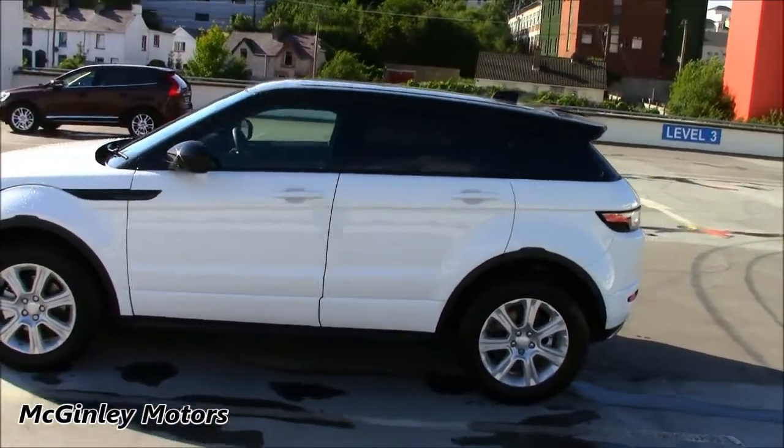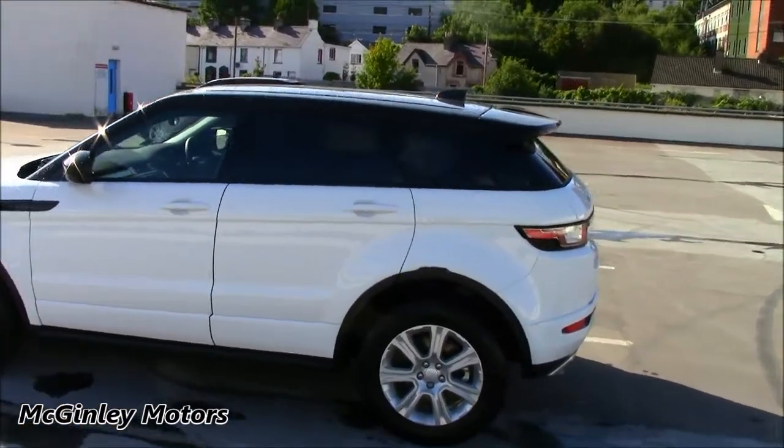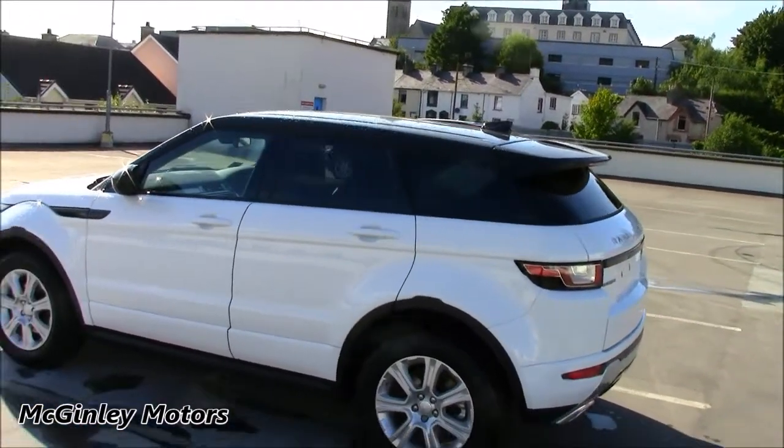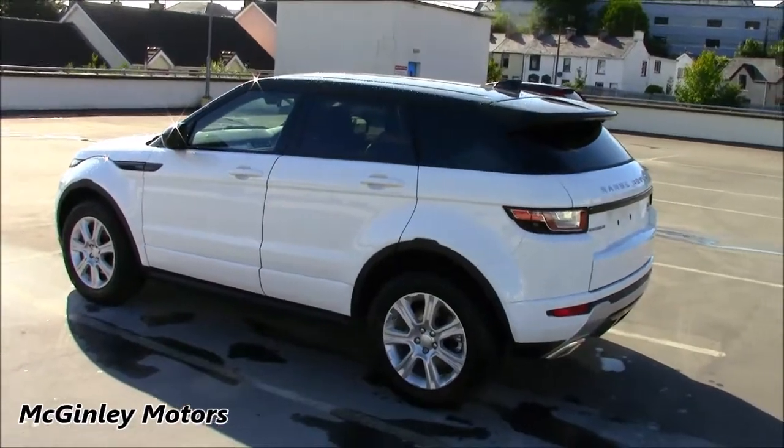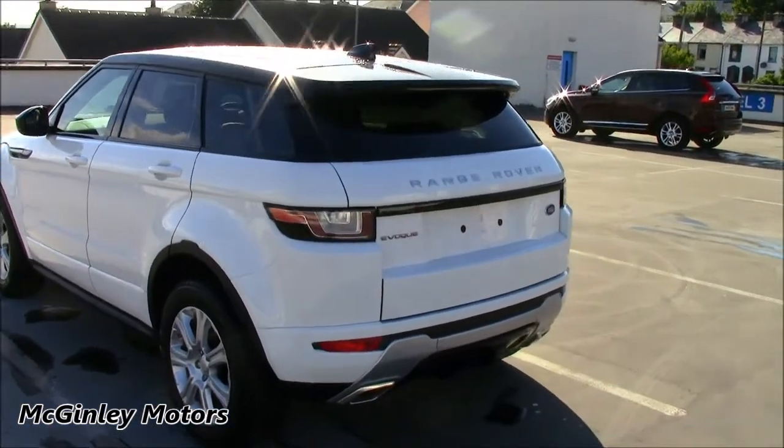This particular Evoque is finished in Fuji White, one of the standard solid colours. But it also has the optional painted black roof. This painted black roof is a very common optional extra on the Evoque and it works very well with the white body, especially with this Dynamic Sporting kit.